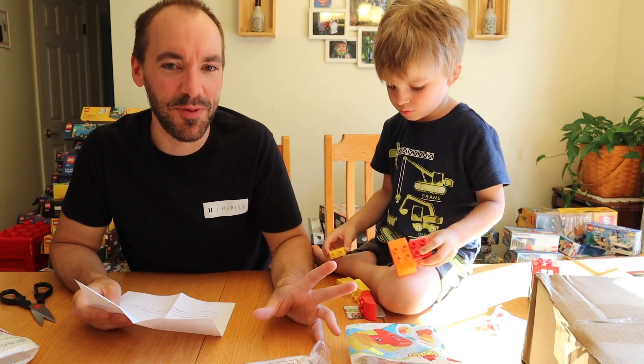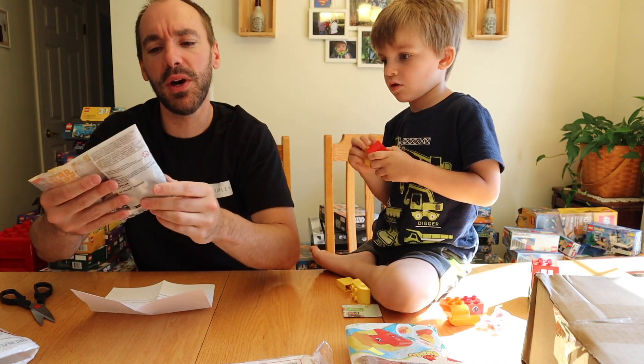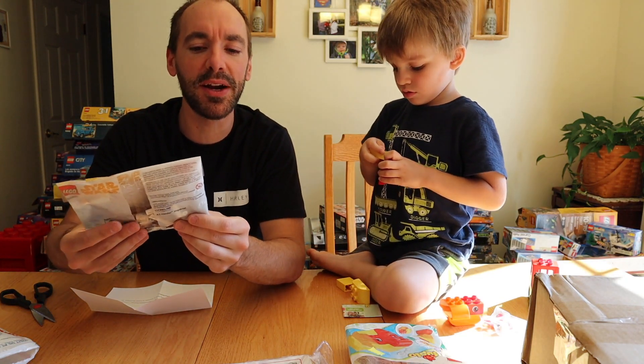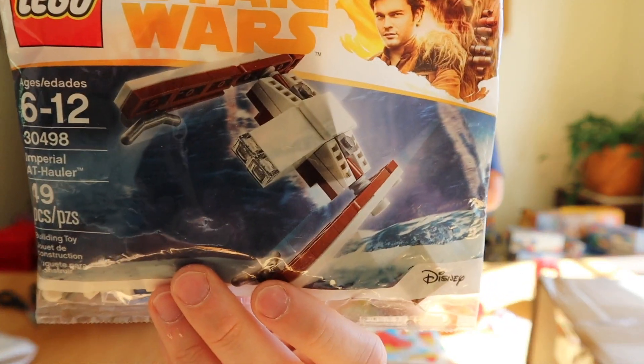Zach, you don't have to do that! Zach is a repeat offender, guys. We don't have either of these polybags. The Star Wars one is 30498 — Imperial AT Howler, 49 pieces. We'll save that one for a Polybag Wednesday.